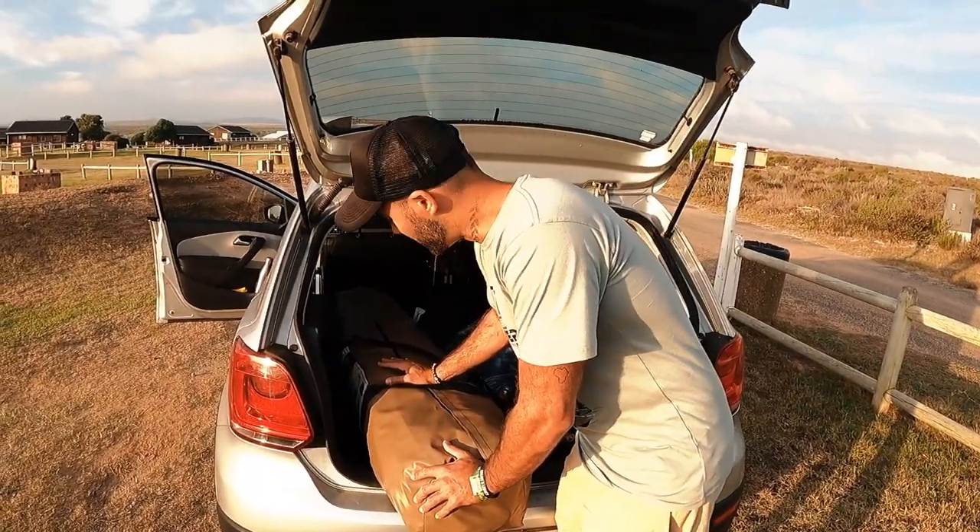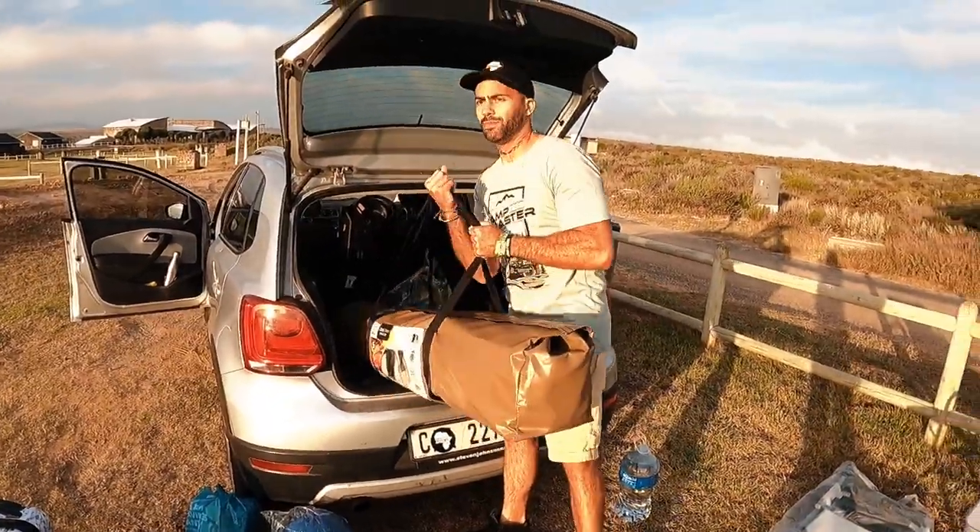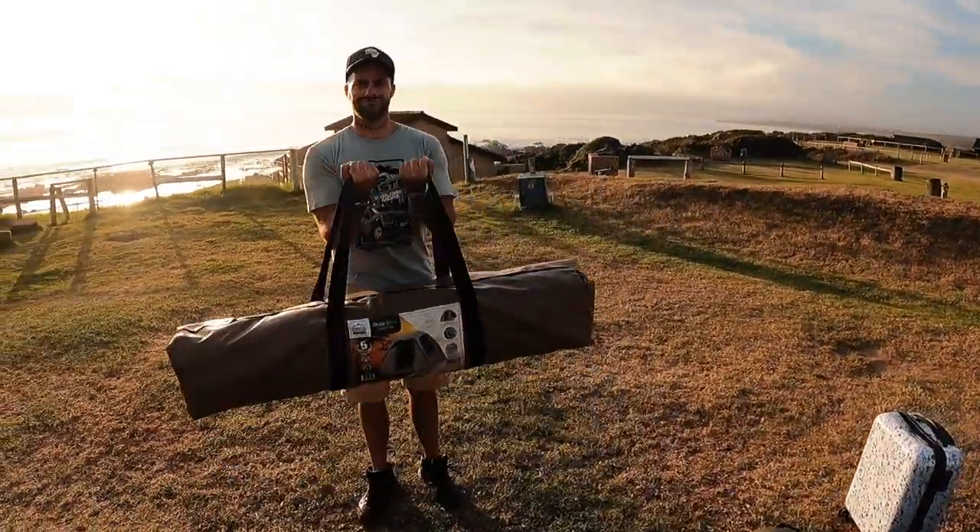This is the Rolls Royce of tents — the Campmaster Choby Dome canvas tent. About 26 kilograms. Keeps me nice and strong. It's what I've been training for my whole life.